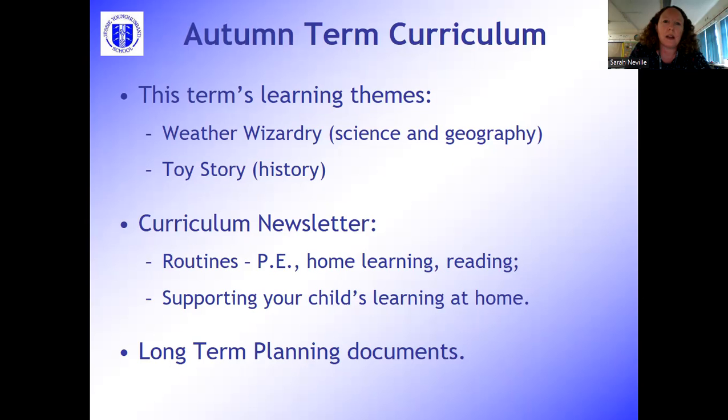The curriculum newsletter is going out alongside this video and gives you lots of information about routines. PE is on a Tuesday and Wednesday, and it's really useful for children to keep their PE kits in school for the whole week if possible. Home learning is usually set on a Friday to be handed in the following Wednesday. It also covers reading routines, which I'll come back to later when talking about phonics as they link together. There's also information about things you can do to support your child's learning at home and links to our longer-term planning documents on the website.